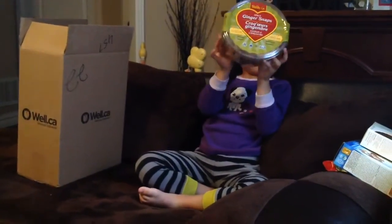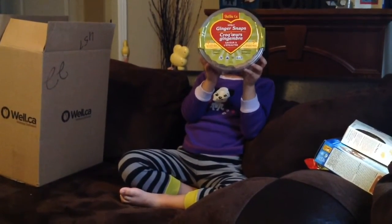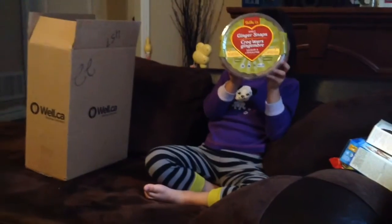We have ginger snaps by Shasha Company. They're spelt flavored ginger snaps and these are great to put in the lunch box.